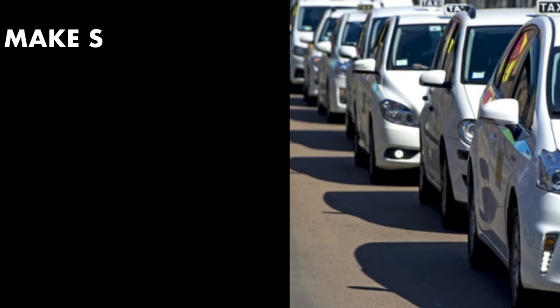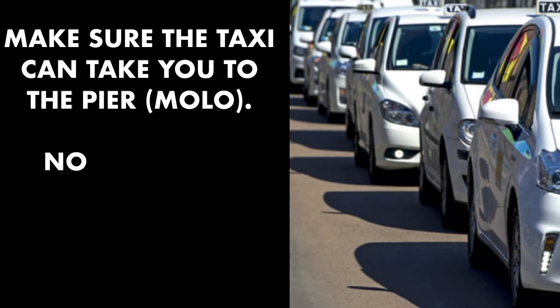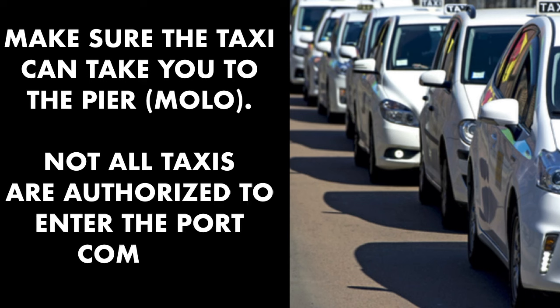Taxis: not all taxis have permission to enter the port area. They can only go as far as the port gate. If you're taking a taxi to the port, ensure they have authorization to the pier (Molo) to bring you all the way to your ship. Otherwise, you'll have to ride the shuttle bus.